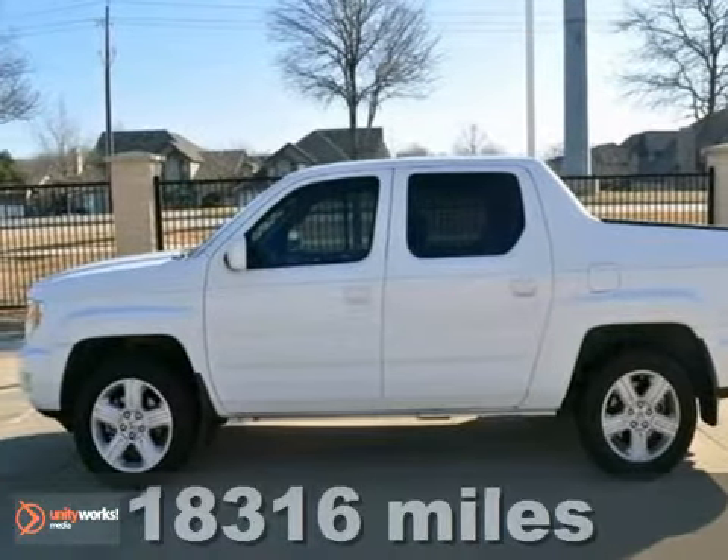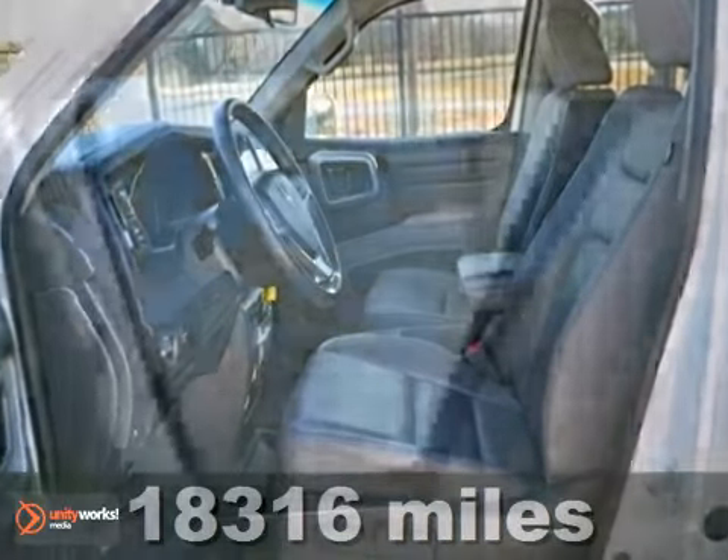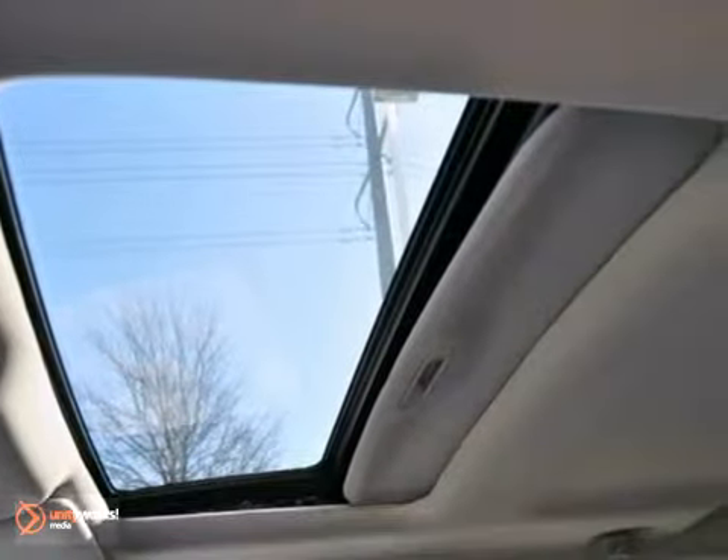Here's an extra clean, Carfax One Owner 2011 Honda Ridgeline. Reviewers say its load and towing capabilities are perfect for weekend warriors.